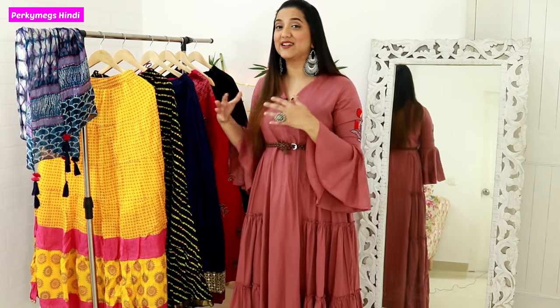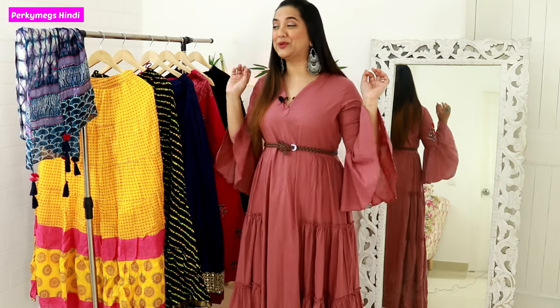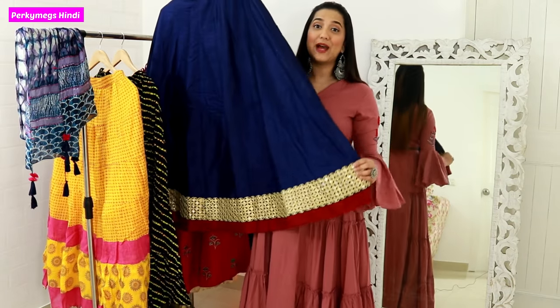Now let's talk about ethnic skirts with a little heavy party wear look — quality skirts. How do I style them? So next my skirt is this blue skirt which is from the India brand.